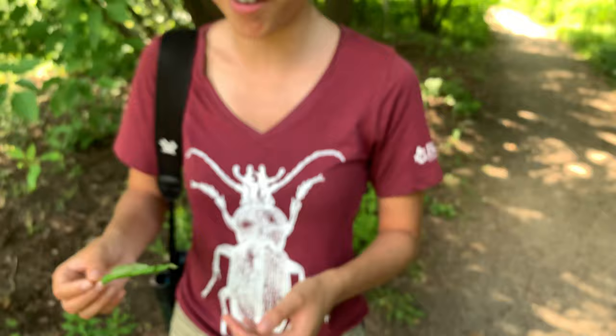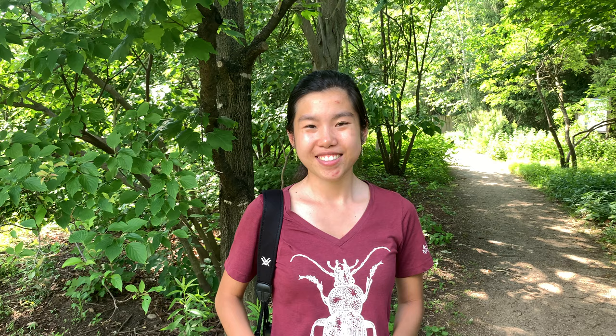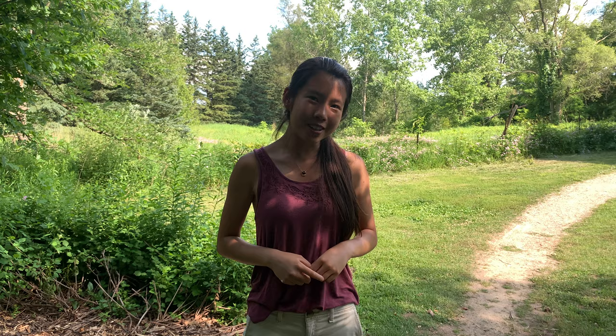I'm going to give this guy a little bit of privacy, put him back on the shrub, and hopefully he'll emerge as an adult — a really awesome moth that'll fly around and make its home in the arboretum. Speaking of caterpillars, there is another caterpillar we've seen a lot around here in the arboretum that's not always such a welcome sight.